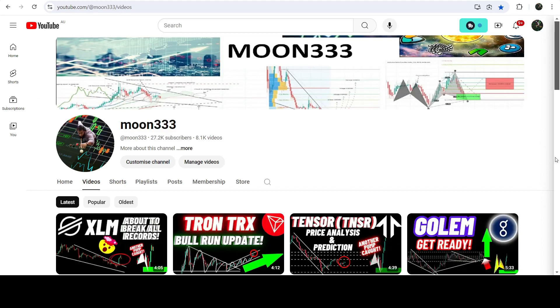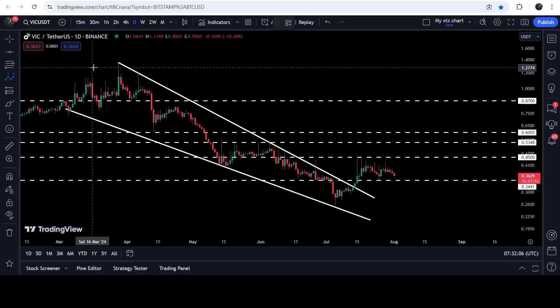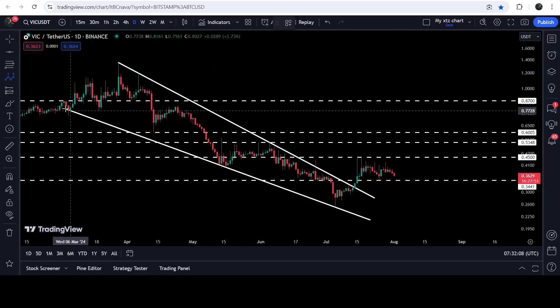Hey friends, this is your host and welcome with a new update on VIC on a daily time frame chart. Recently VIC has broken out of a falling wedge pattern, and while moving to the downside inside this falling wedge pattern.